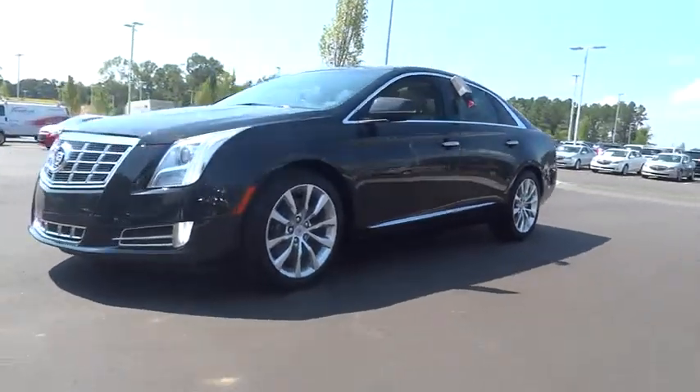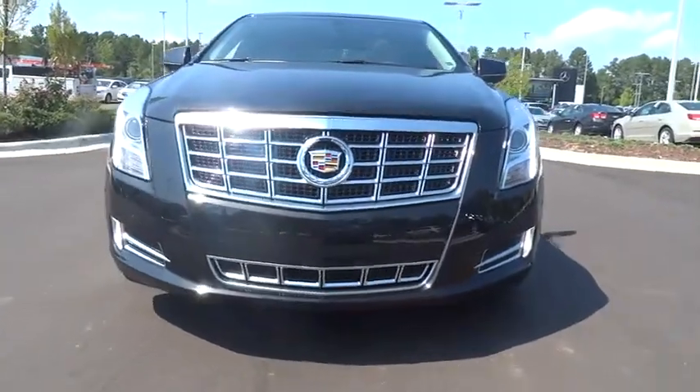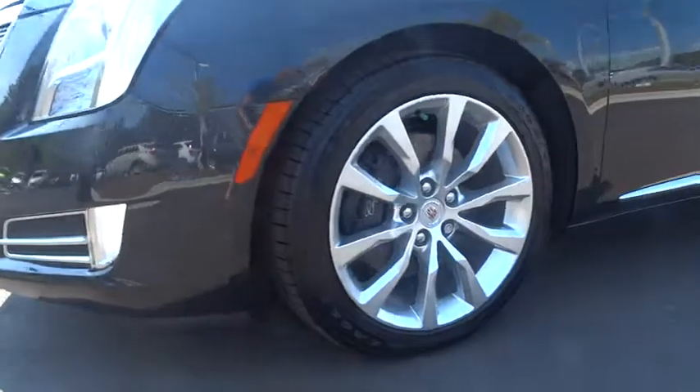Remote engine start, navigation system, keyless entry, power passenger seat, backup camera, leather-wrapped steering wheel, driver lumbar, driver airbag.